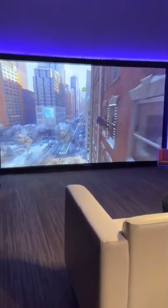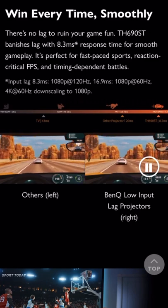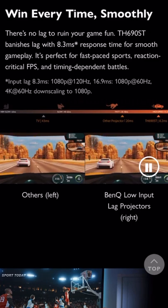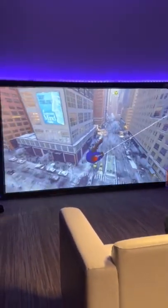The main feature of the new BenQ projector is 8.3 milliseconds low latency in 1080p resolution. Most TVs have about 43 milliseconds latency, while the BenQ projector has only 8.3 milliseconds.